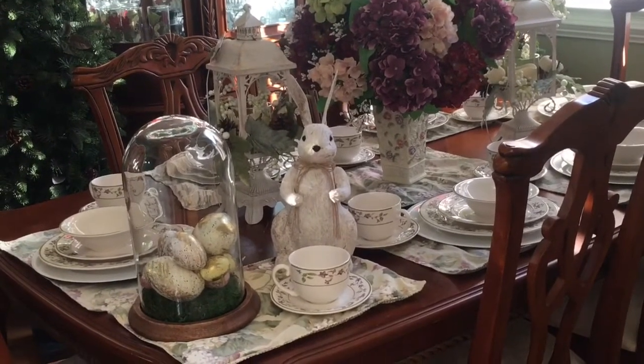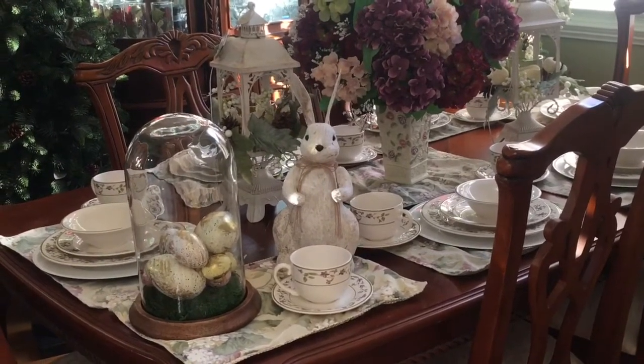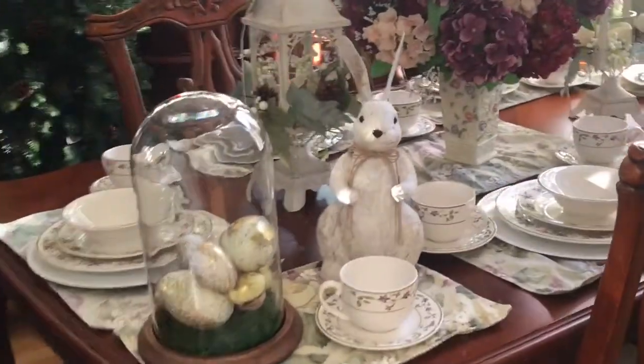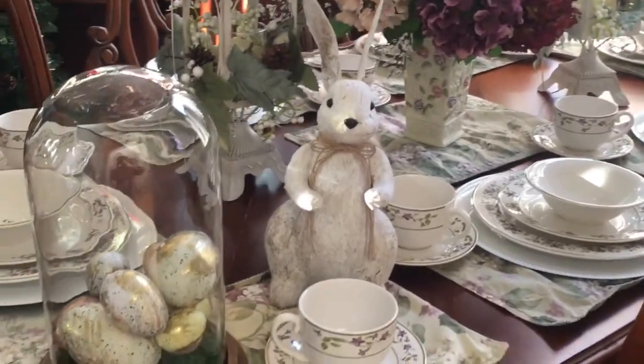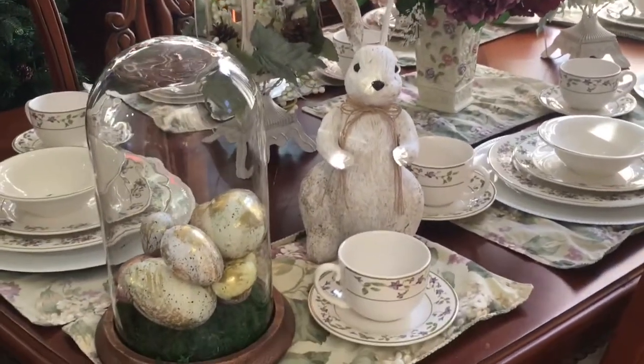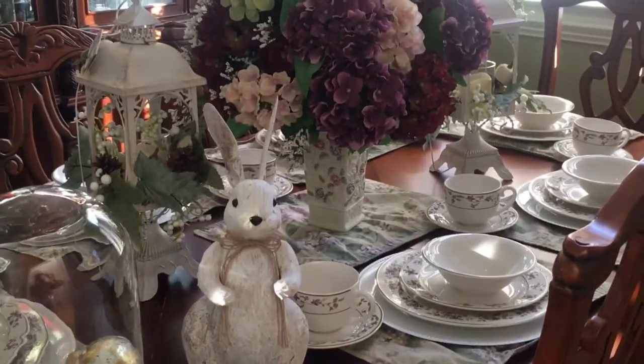This is the view — I still have my trees up from Christmas, y'all. I'm just gonna leave them there. But this is how it looks, and my rabbit is having a little tea party by himself.